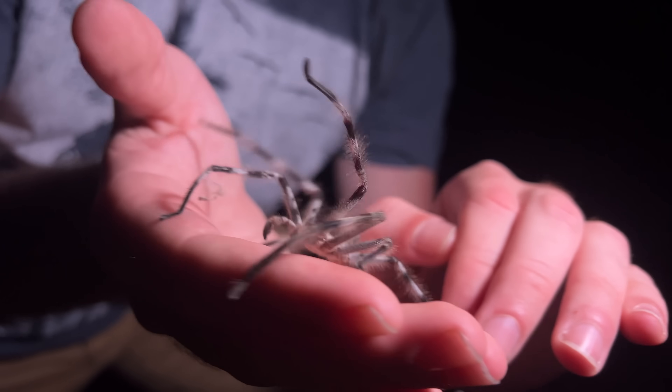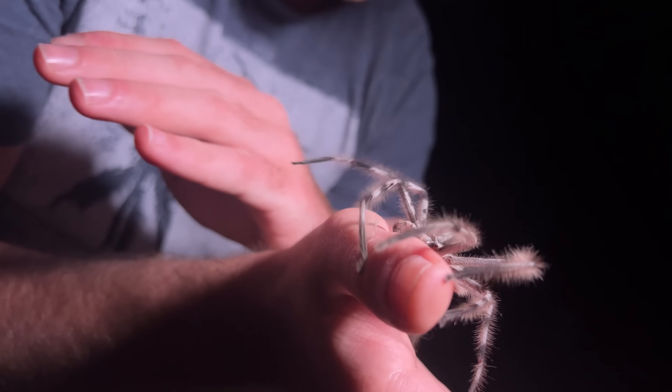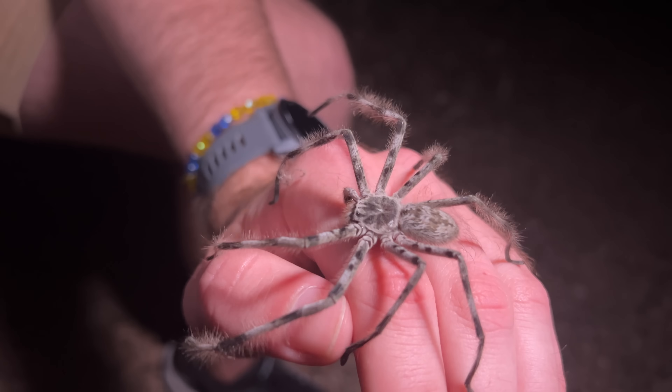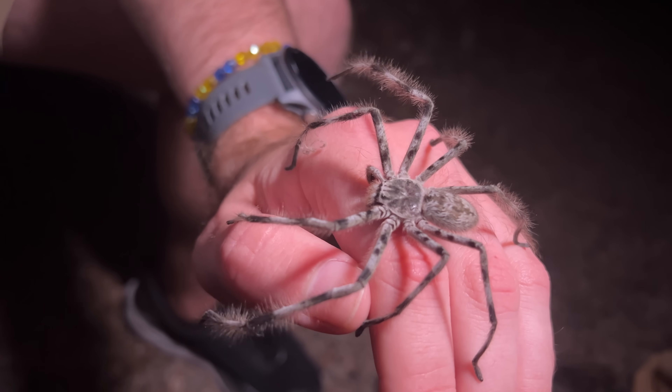They may be fast and they may be huge, but the best part about huntsman spiders is they're absolute sweethearts — some of the most docile, inoffensive spiders you could ever encounter. So most people don't even mind having them around. The only real danger is if they turn up in your car while you're driving on the highway. That can be a bit perilous.